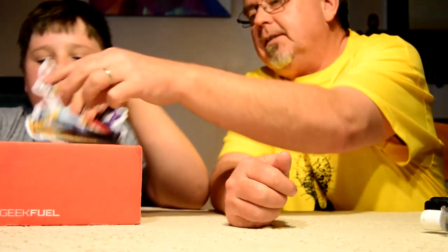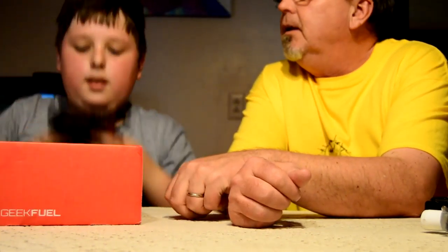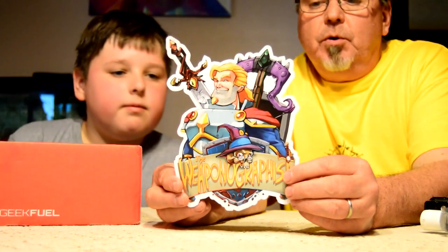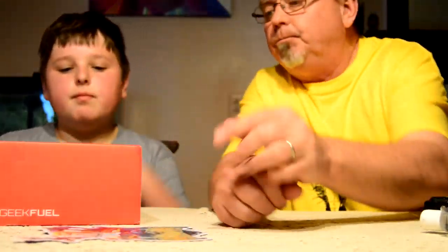There's kind of a cool little wrapper to keep the mystery going. Right on top there is a card — this is the Weapon-O-Graphist. It's a game, a free game you can download from Steam. There's a little Steam key card and it's a $10 value, so that might be something worth checking out later.